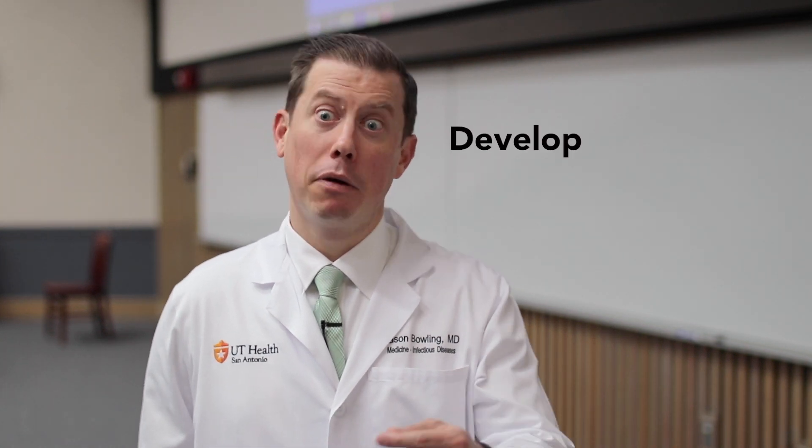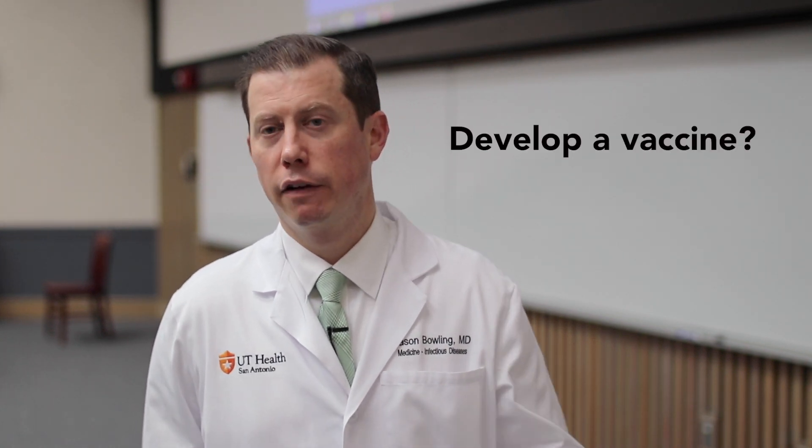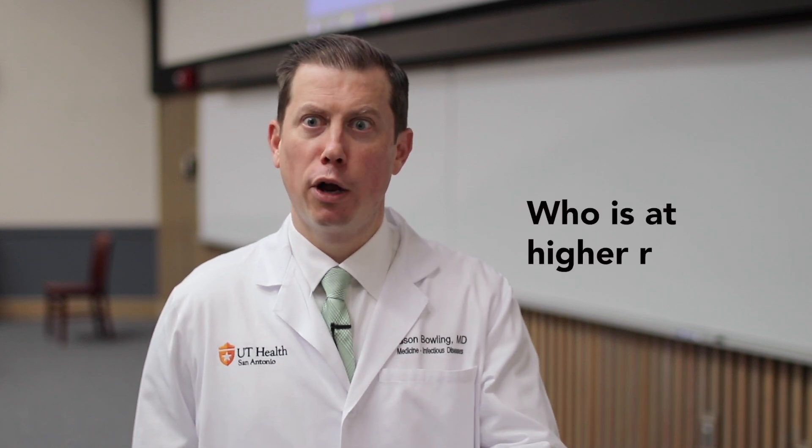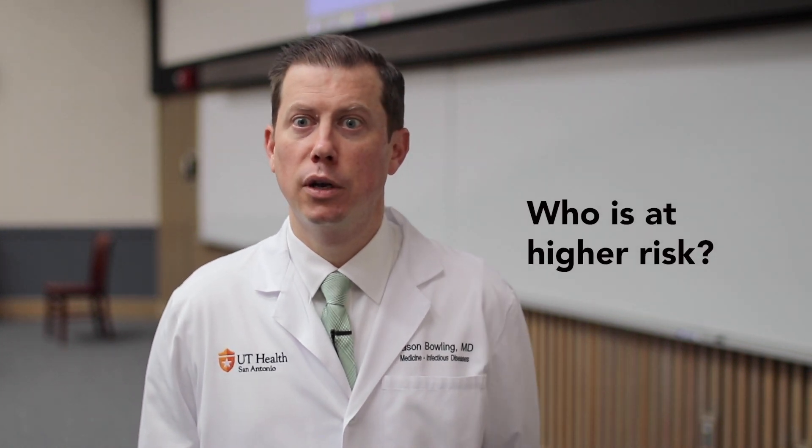We're learning a lot about COVID-19. One of the most urgent research priorities is developing a vaccine to keep people protected from infection. There's also research into the initial animal source, the different ways it can spread — right now it looks primarily through droplets, but researchers are confirming whether there are other transmission methods. Additionally, there's research into who is at higher risk for more severe disease.